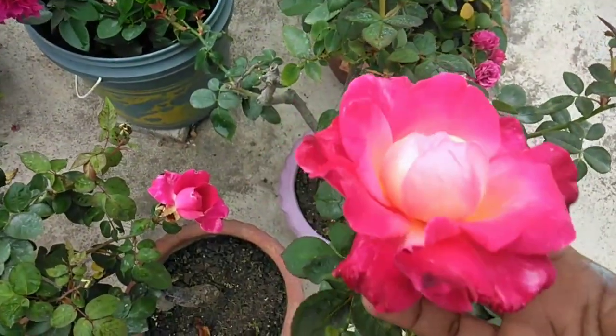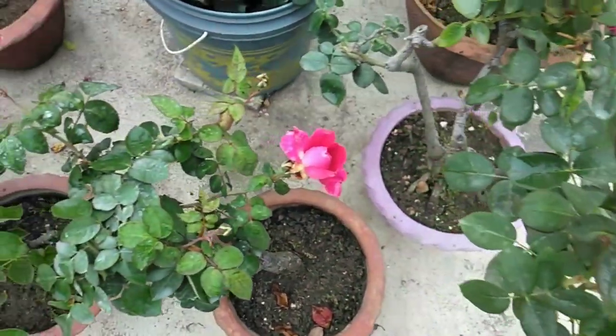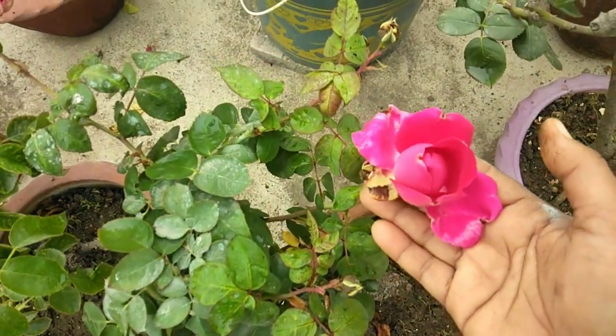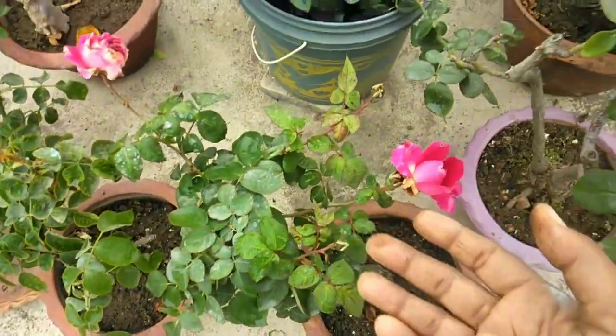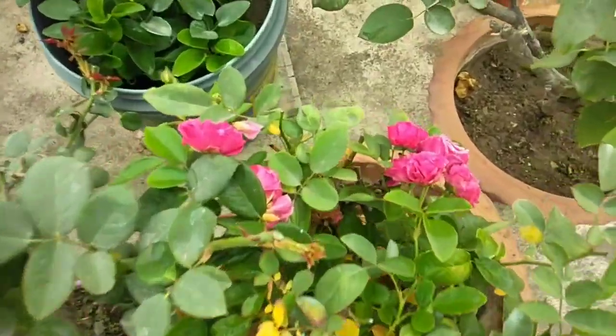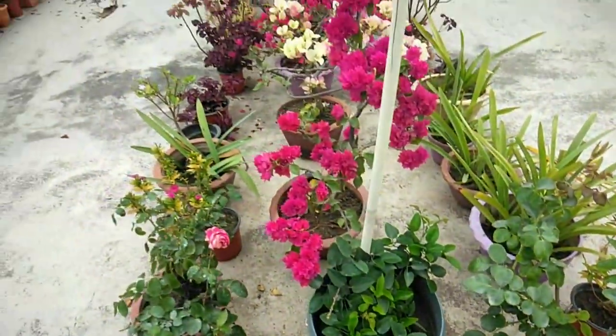This is a giant gulab. Look how beautiful — the gulab is in the same way. This is a giant gulab, so it is a huge part of the gulab. This is the gulab.